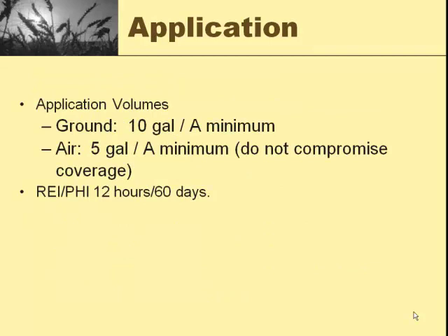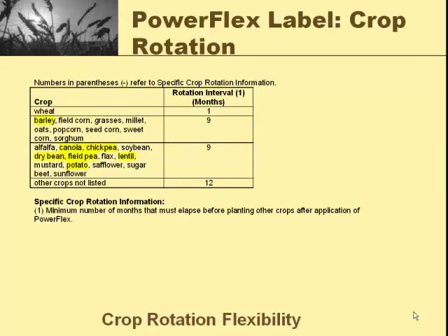Minimum of 10 gallons on it by ground, five gallons by air. Re-entry interval is only 12 hours. Pre-harvest interval is 60 days — that's usually not a problem since you're applying this in April and not harvesting until August. The biggest advantage PowerFlex has over previous grass herbicides for wheat is the rotation interval. If you've ever used Maverick, Osprey, or Olympus, those products have extremely long residuals — you're locked into wheat for two to three years. With PowerFlex, you can replant wheat in one month, barley or oats in nine months, alfalfa in nine months, and other crops not listed in 12 months.